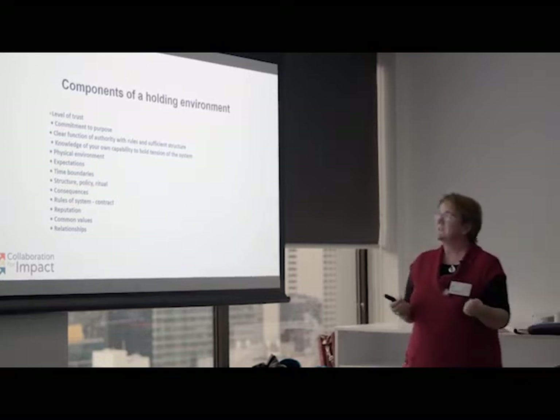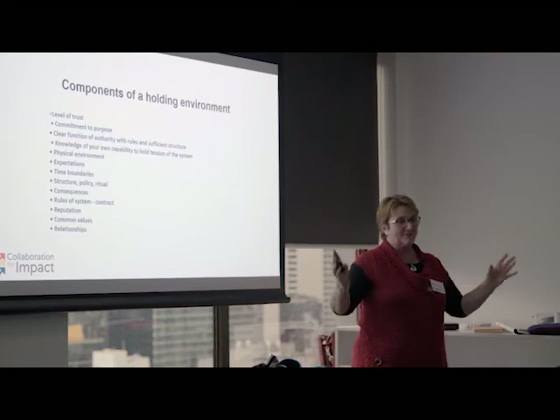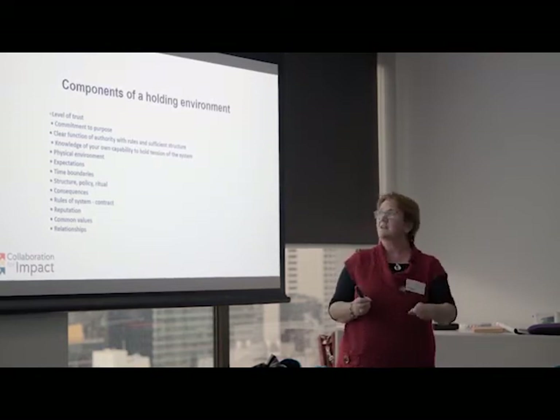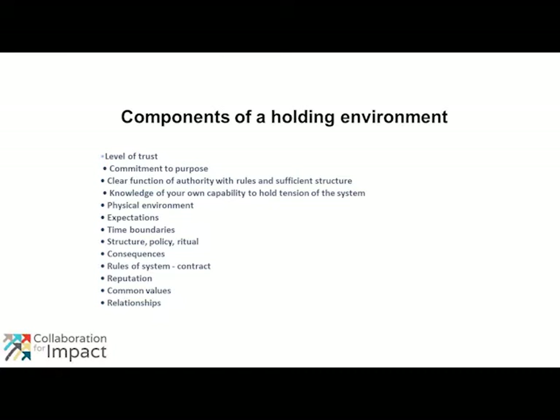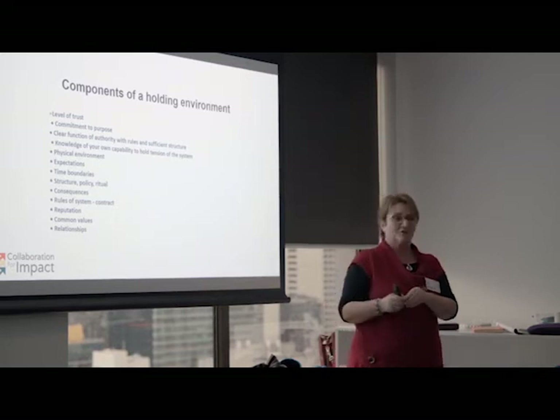One way I've seen this done is that an organization convenes different stakeholders around an issue, finds people who all have a stake in it, and says: we're going to be in this process for the next six months — clear time boundaries. We're going to spend two hours each time we come together, once a fortnight, working on the adaptive work. So people are really clear on expectations and structure.